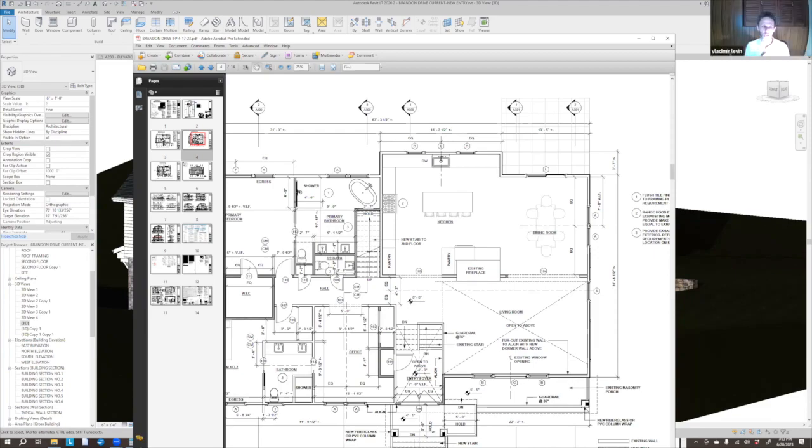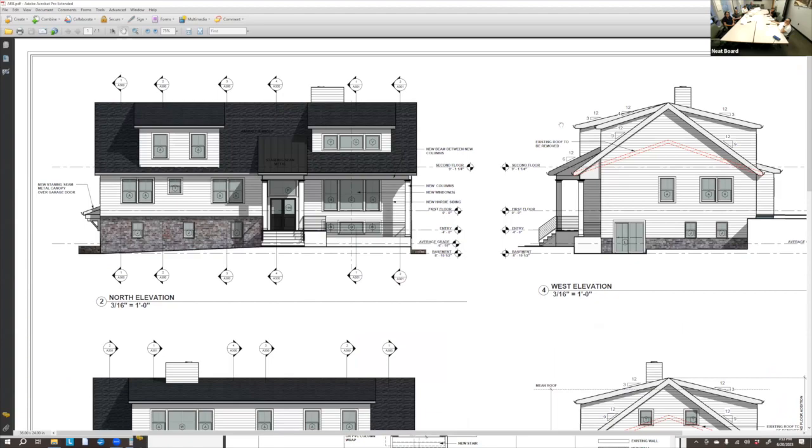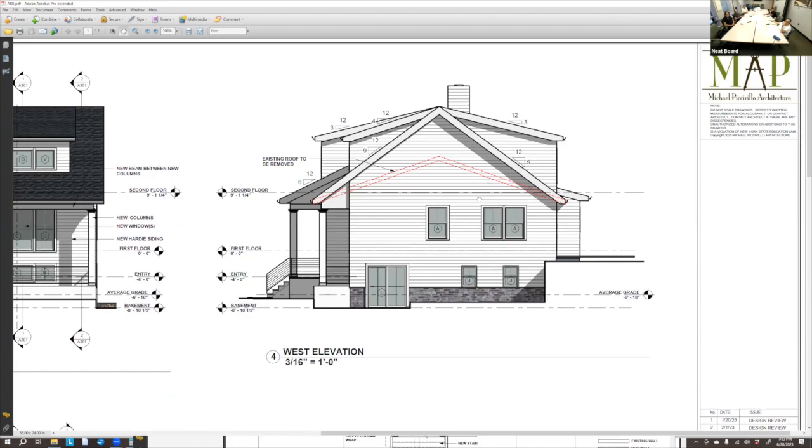The board chair is direct: they will not get approval without putting a window in that gable end. The applicant asks if they need to come back with new plans or can simply add the window and be approved tonight. The board offers them a few minutes to discuss it privately — if they can suggest something and the board agrees, they can hand-draw it in and get approval tonight. The applicant agrees and steps away.